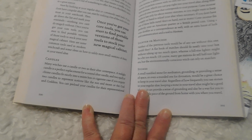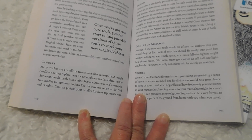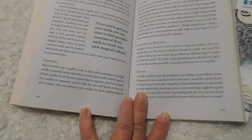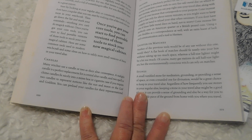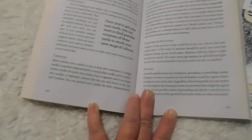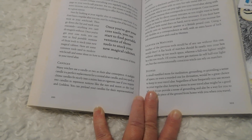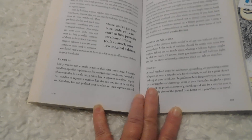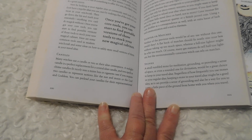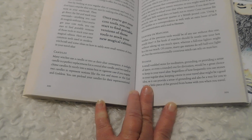Once you've got your core tools, you can start to find portable versions of those tools to stock your new magical cabinet. Here are some common tools used in modern witchcraft and some ideas on how to safely store small versions of them in your travel altar. Candles — many witches use a candle or a plate as their altar centerpiece. A tea light candle works well.